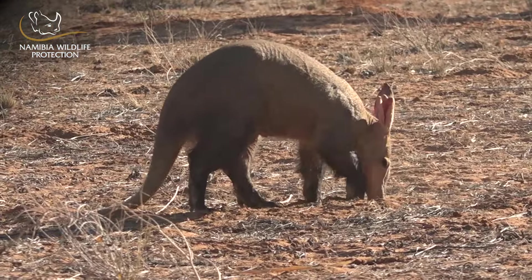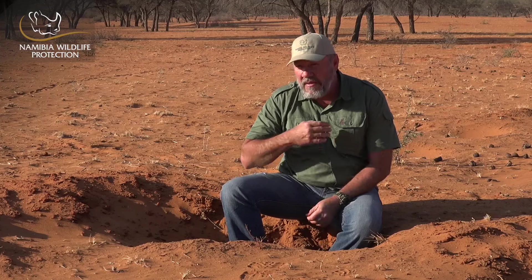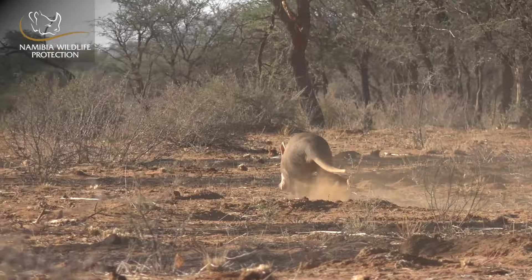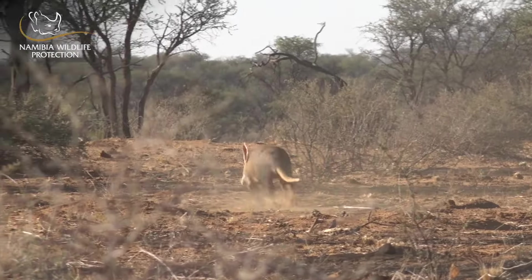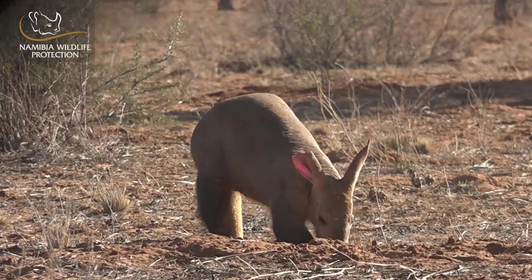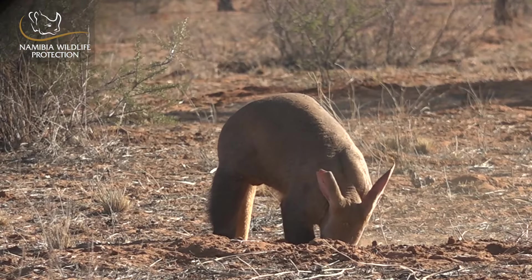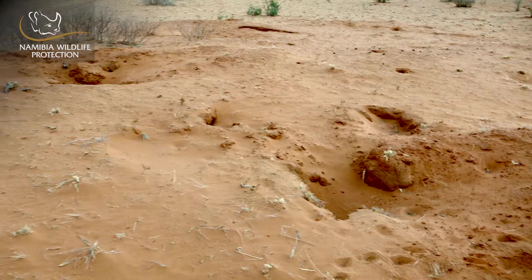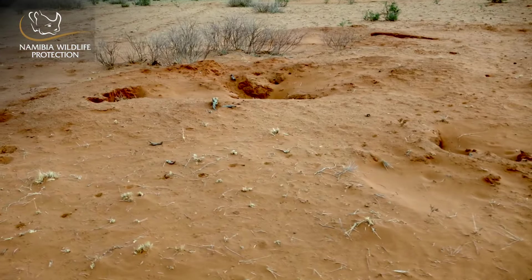Aardvarks have very poor eyesight and you can sometimes walk up to them at very close range before they notice you, depending on the wind direction as well. They have very good smell and very good hearing abilities, but the eyesight is not that good. They love to dig burrows into the ground to get to food, normally in termite mounds, and they can have various entrances in the same area.